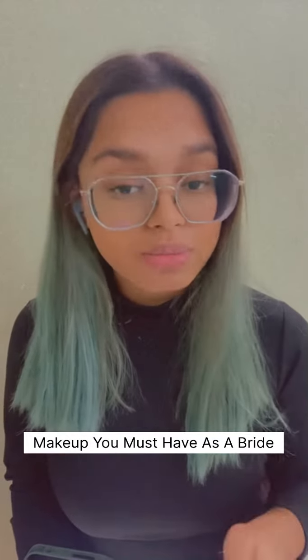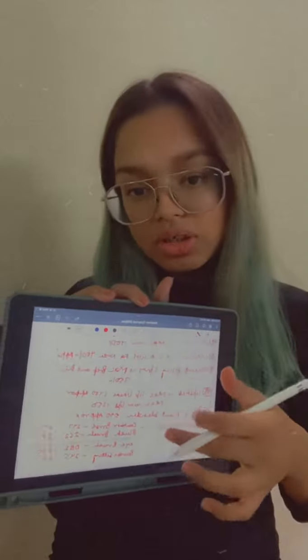Hi, my Instagram and YouTube family! As I promised, I will be updating you all with the makeup products you should keep in your bag or makeup vanity. I have a short list of products with their prices, so it's easy to purchase whether you get it online or from a store. Let's start with the products.